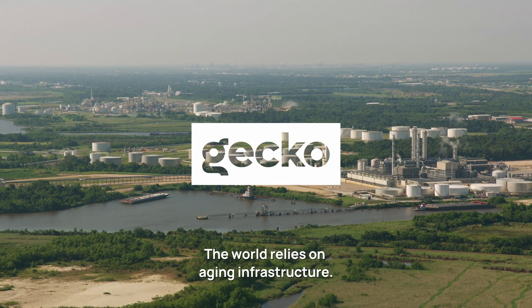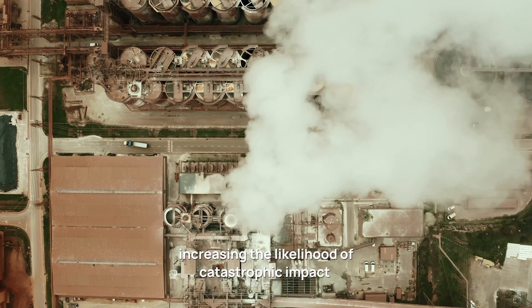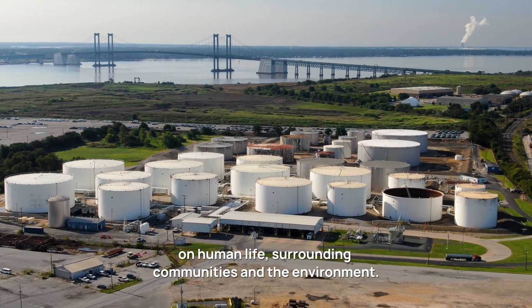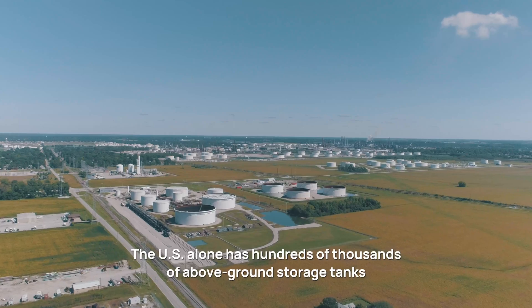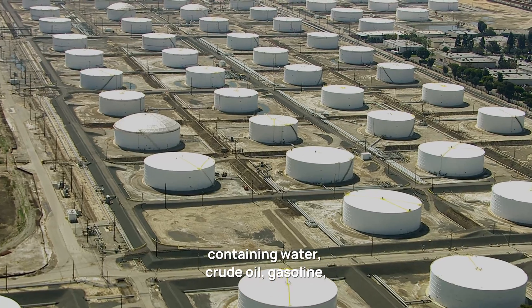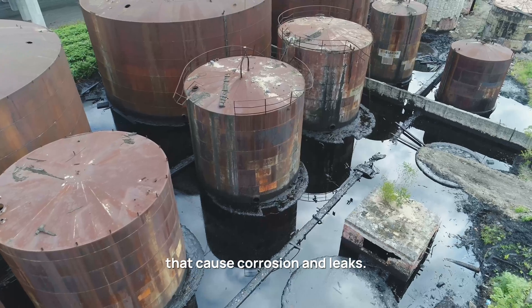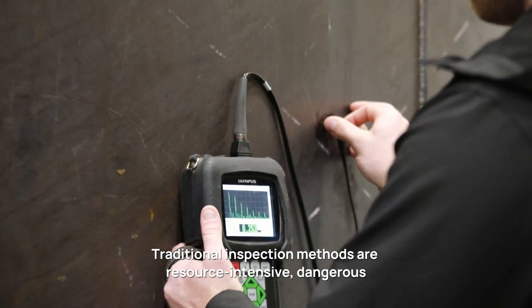The world relies on aging infrastructure. Over time, it becomes prone to failure, increasing the likelihood of catastrophic impact on human life, surrounding communities, and the environment. The U.S. alone has hundreds of thousands of above-ground storage tanks containing water, crude oil, gasoline, acids, and other hazardous products that cause corrosion and leaks.